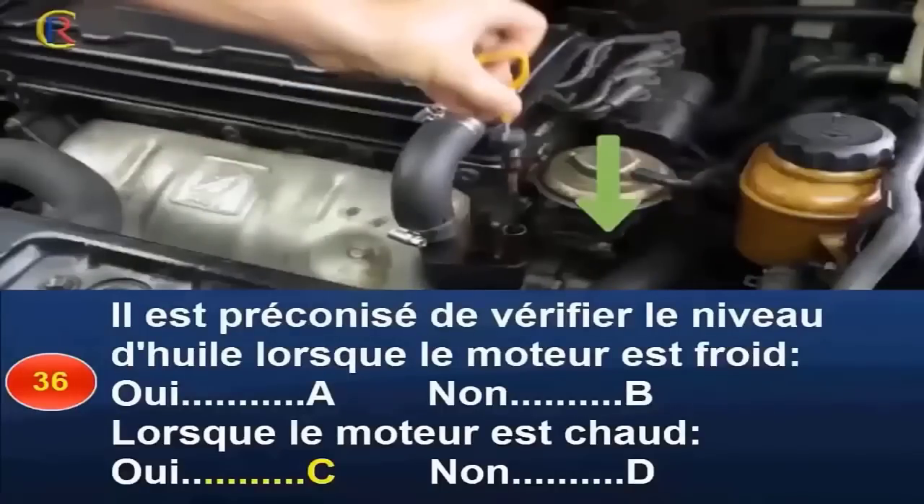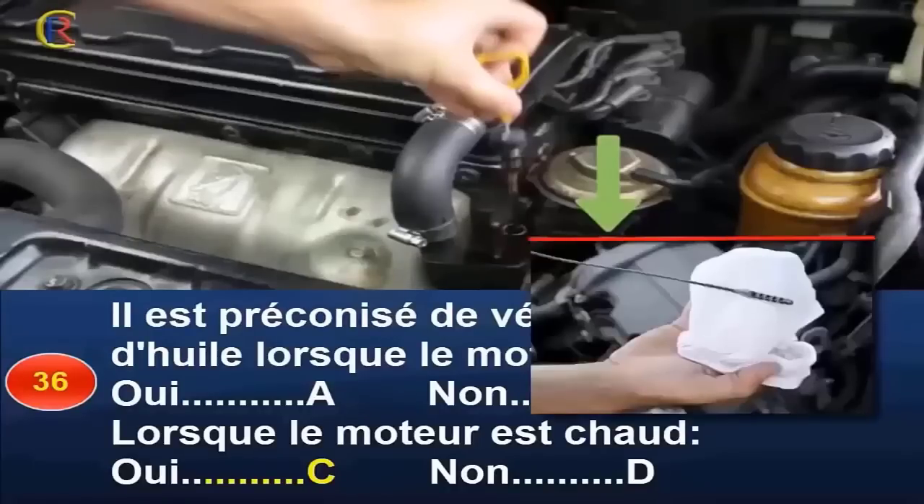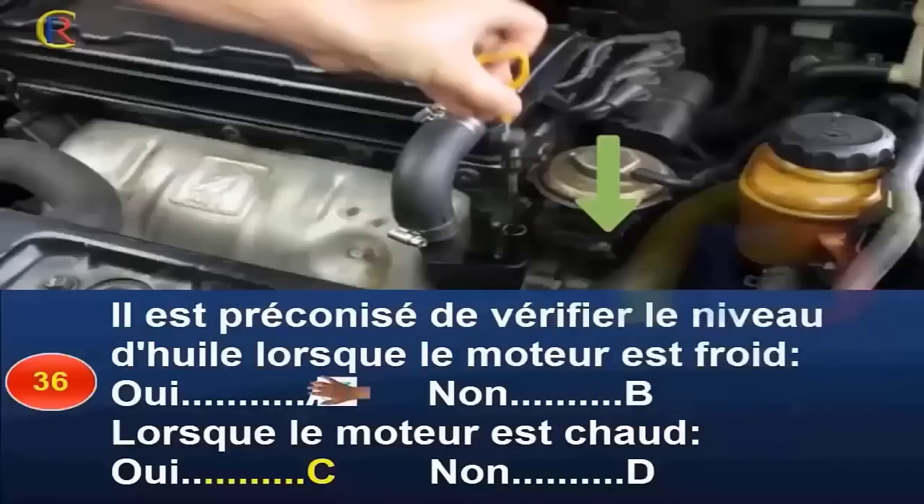Il est préconisé de vérifier le niveau d'huile lorsque le moteur est froid (réponse A : oui / réponse B : non) ou lorsque le moteur est chaud (réponse C : oui / réponse D : non) ? Une insuffisance ou une absence d'huile peut avoir des conséquences graves sur la mécanique. Vous devez régulièrement contrôler le niveau d'huile et le compléter avec une huile présentant les mêmes caractéristiques que celles utilisées lors de la vidange. La vérification doit se faire de préférence lorsque le moteur est froid. Réponse A et D.